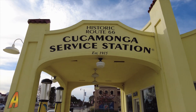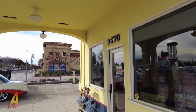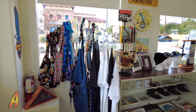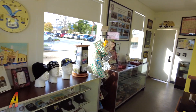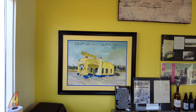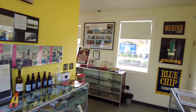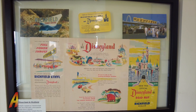The service station has been restored to look like a Ridgefield station of the 1930s, and was also converted into a small museum in 2015. Inside the museum, there are artifacts, memorabilia, maps, and photos related to Route 66 and the local area. The museum is available for group tours, professional photo shoots, and filming purposes. In 2018, the museum was listed on the National Register of Historic Places.